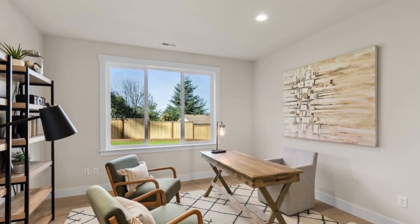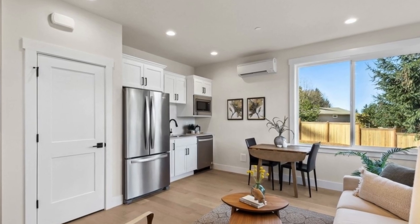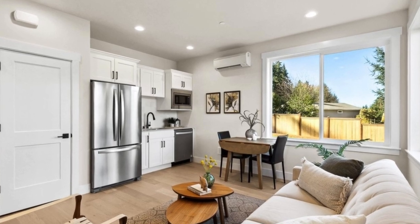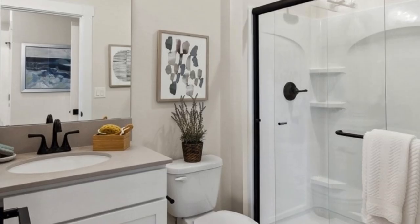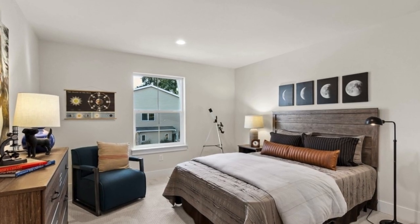A beverage center is conveniently located in the butler's pantry adjacent to the walk-in pantry. The primary suite upstairs includes two vanities, and there are three additional bedrooms upstairs. Enjoy mountain views from both the primary bedroom and bonus room.